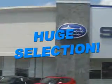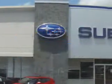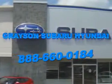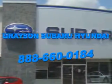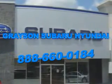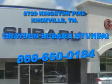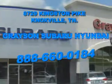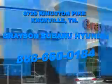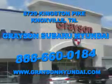With a comprehensive parts and service department, and extensive inventory of new and used vehicles, and unbeatable customer service, the leading Knoxville, Tennessee Subaru and Hyundai dealer has all of your automotive needs covered. Open 6 days a week, Grayson Subaru Hyundai is conveniently located at 8729 Kingston Pike in Knoxville. Come see us! For more information about our amazing inventory lineup, check us out online at www.graysonhyundai.com. Thank you!